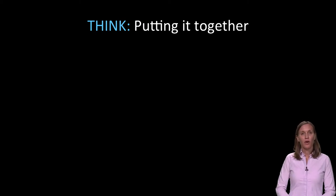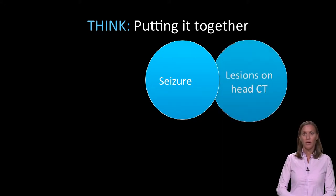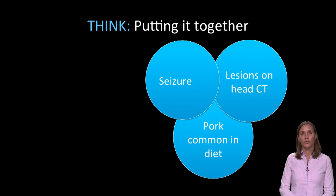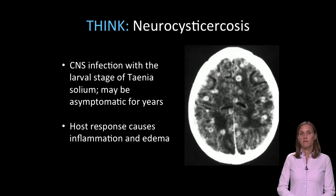We're going to put all of our information together. Think about what's going on with this patient. He came in with a seizure. In his workup, we found lesions on a CT scan of his head. We talked to his family more, and they have a diet that commonly includes pork. So we're thinking about what could be causing these lesions in the head, and one thing that we should consider is neurocysticercosis. This is a CNS infection with the larval stage of Taenia solium, a parasite commonly found in pork meat that's not well cooked. It may be asymptomatic for years, and the host response can cause inflammation and edema, which can cause seizures in patients.